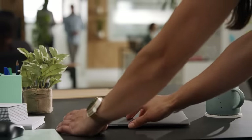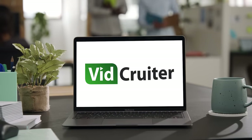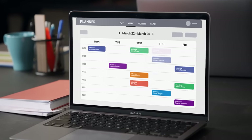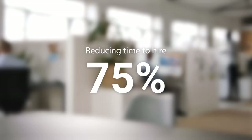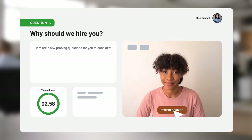But luckily there's Vidcruder, a cloud-based recruiting platform purpose-built for HR professionals and applicants. With Vidcruder, you can free up your schedule by choosing when to watch your interviews, eliminating annoying email chains, and reducing your time to hire by up to 75%.